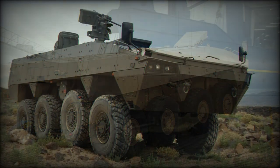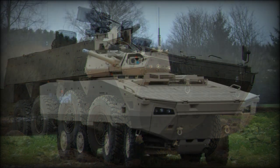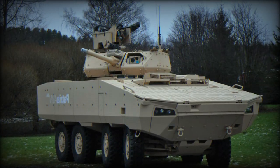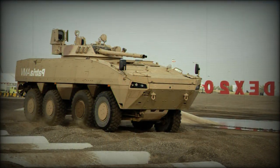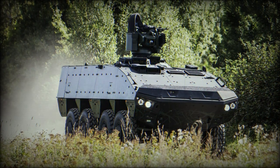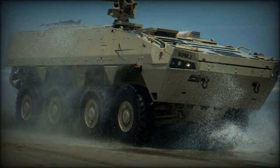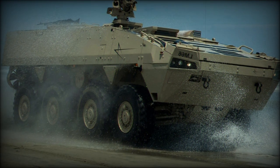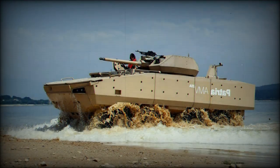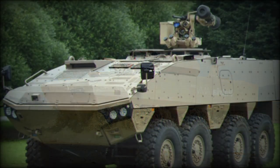The Patriot AMV XP can be fitted with various weapon systems, either remotely controlled or turret-mounted. A baseline armored personnel carrier is proposed with a remotely controlled weapon station armed with a 12.7mm machine gun. Slovak armored vehicles will be fitted with a locally produced Tura-30 remotely controlled turret, armed with a 30mm cannon, 7.62mm coaxial machine gun, and two anti-tank guided missile launchers.